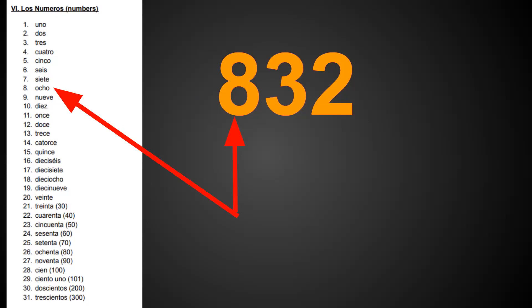First, we want to start off from left to right, and we have the number eight. The word for eight in Spanish is ocho. It's not eight by itself — it's 800. So to indicate that it's 800, we add on the ending cientos. Ochocientos.